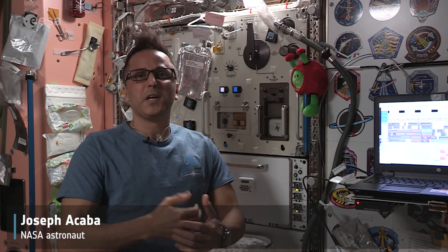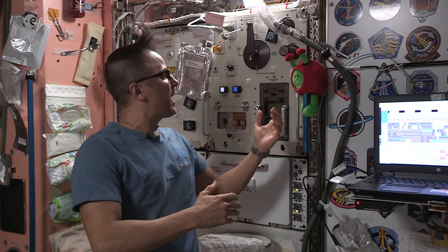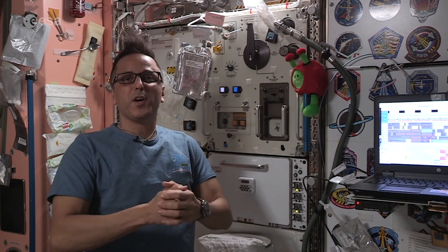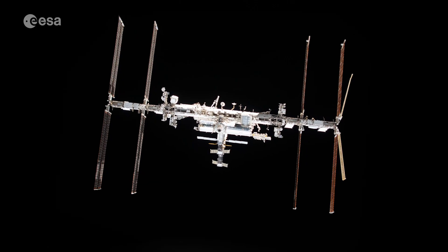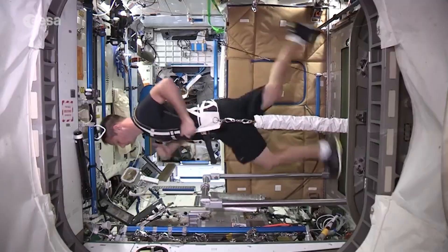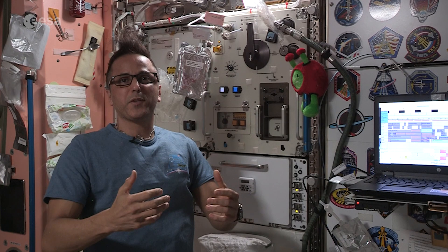Hello everyone and welcome to the International Space Station. I'm NASA astronaut Joe Acaba and I'm here with Paxi. Today I'm going to talk about how we clean ourselves on the International Space Station. We have to work out for a couple of hours every day, so we do have to maintain proper hygiene.